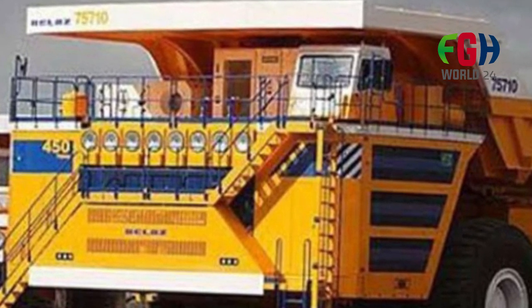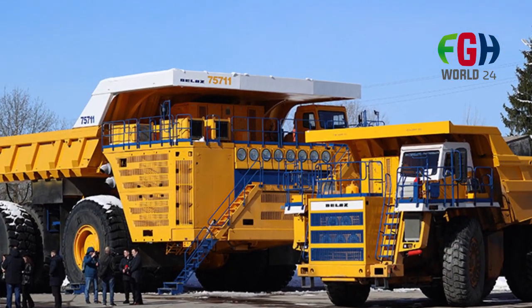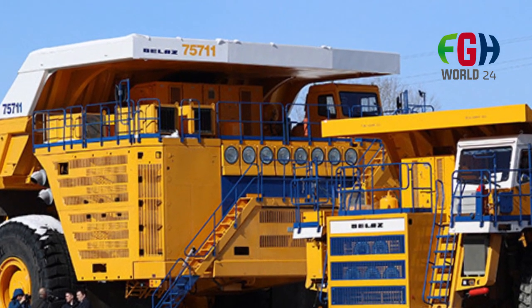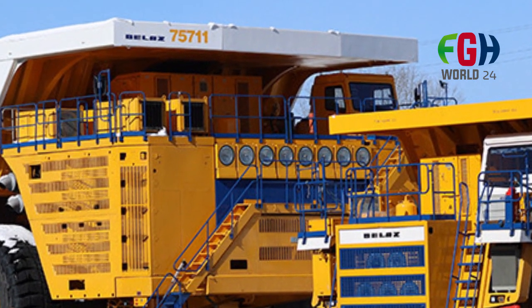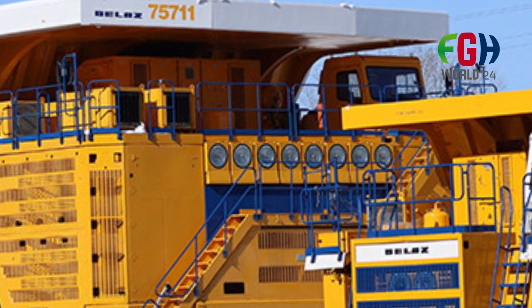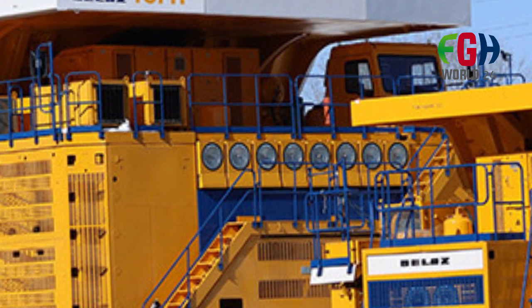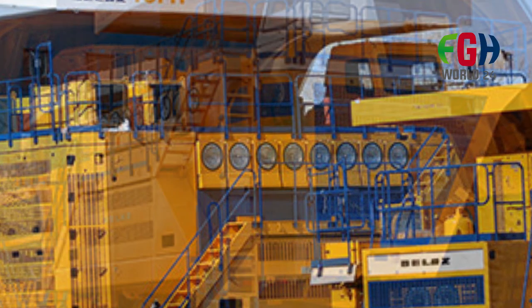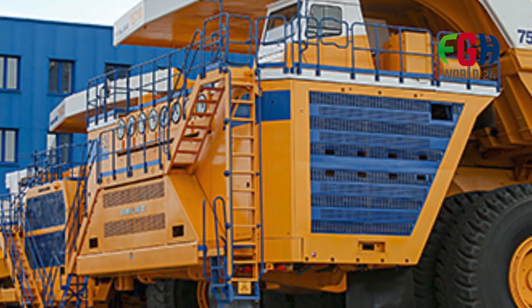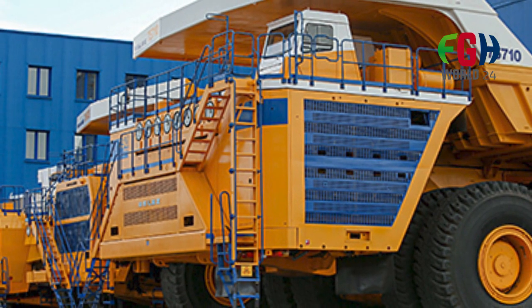Operational use: The dump truck is commonly used in large-scale mining operations to transport materials from excavation sites to designated dumping areas. Its enormous capacity and size make it well-suited for efficiently moving substantial amounts of material over long distances, resulting in cost savings and increased output for mining companies.